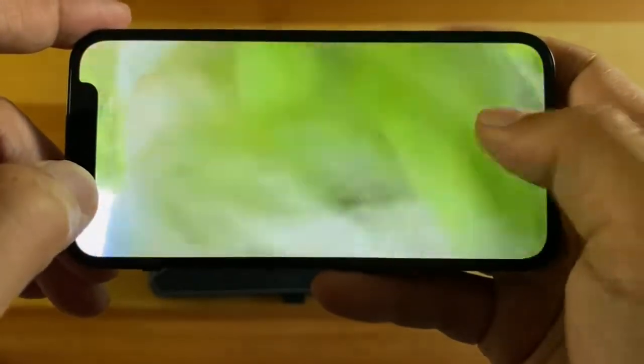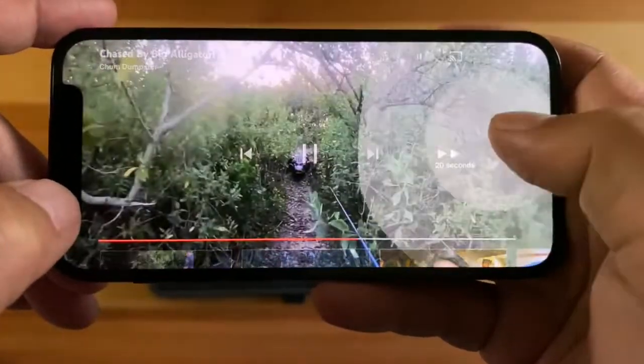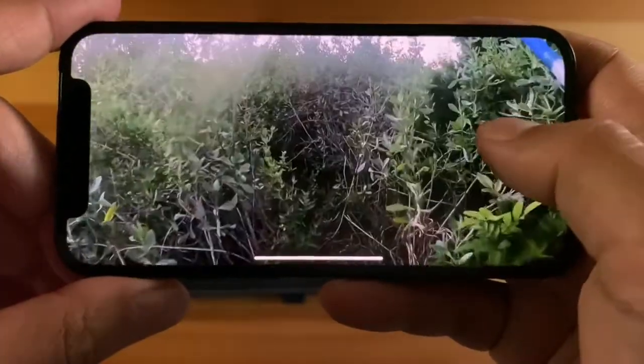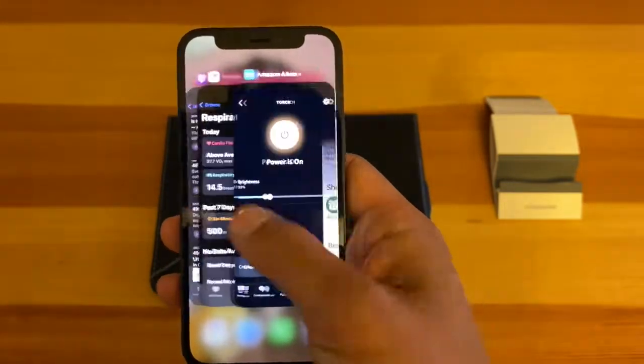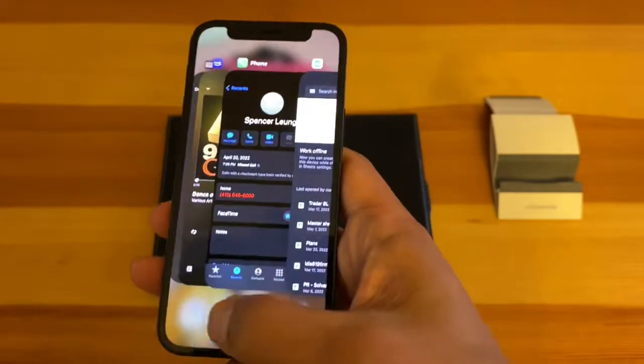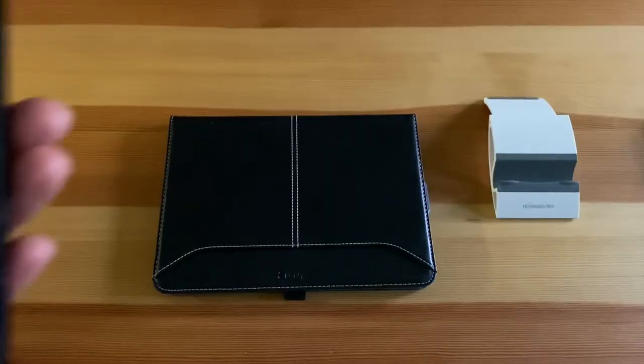This is an unfortunate trade-off of having a smaller form factor — there isn't room for Apple to place a larger battery. I really hate having to charge my phone in the middle of the day when I'm on the go, and oftentimes get battery anxiety, similar to how EV owners have range anxiety.